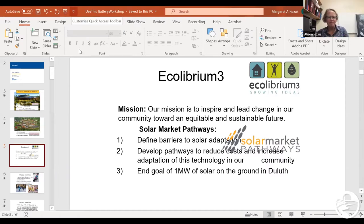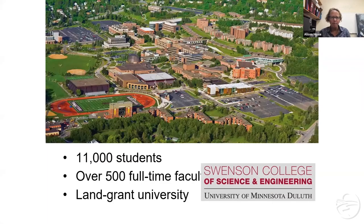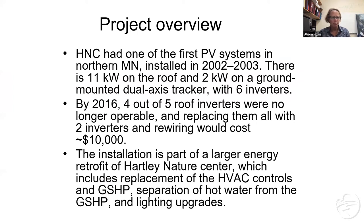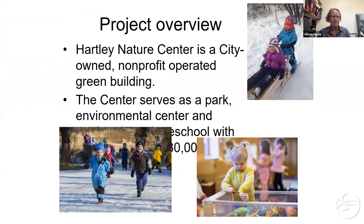Equilibrium 3 is a local nonprofit that helps with a lot of social justice, energy, and health issues in Duluth. They had a grant from NSF's Solar Market Pathways to help bring solar to our community, and so this was part of that project as well. Hartley Nature Center itself is actually in a city-owned building — it's a very energy-efficient building and it's a nonprofit operated out of that building.